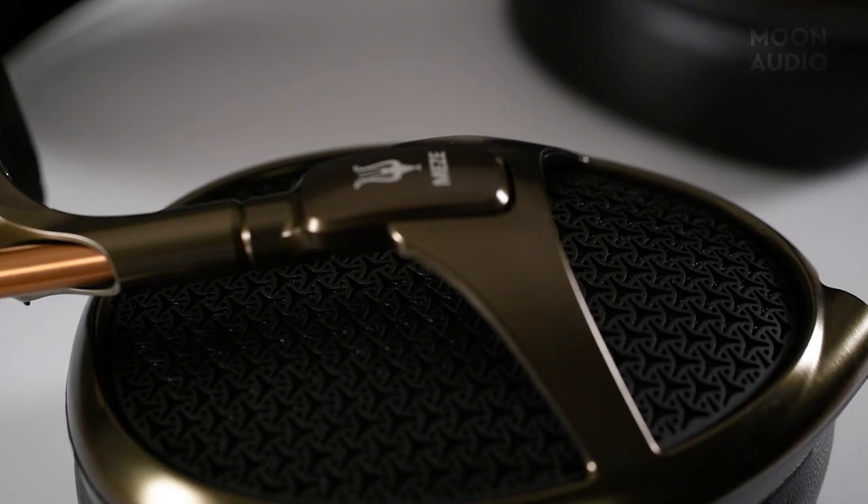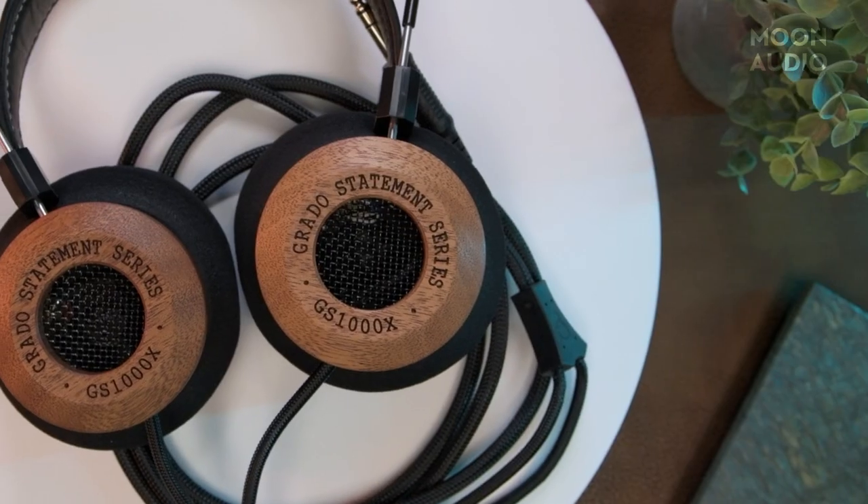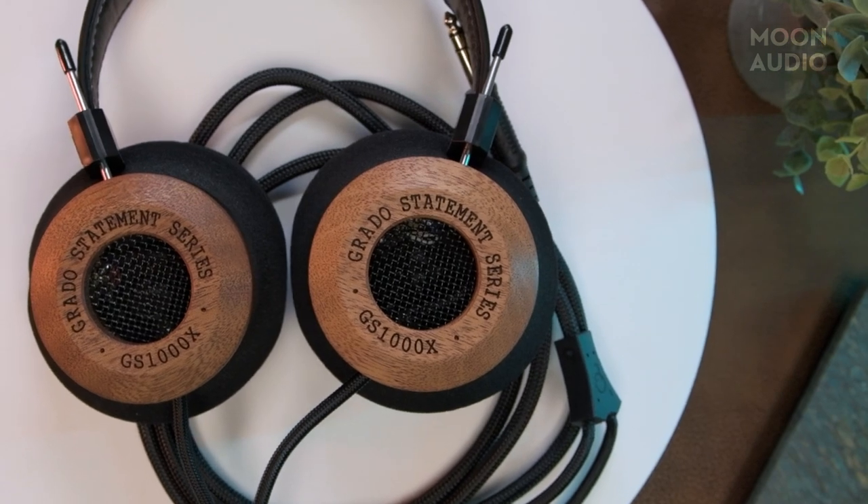Operas and sonatas and symphonies, oh my! If you can't get enough classical music and headphones are your preferred mode of listening, you're going to want a pair that's made for the genre. Now, I'm not saying there are headphones designed exclusively for classical music, but certain headphones are going to be more optimal for classical than others, and I'm here to show you why.